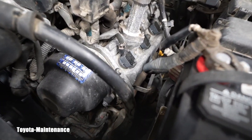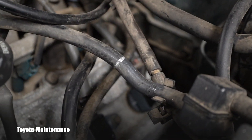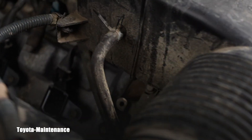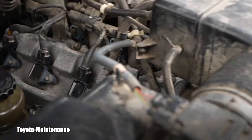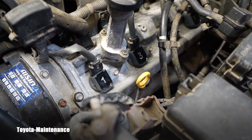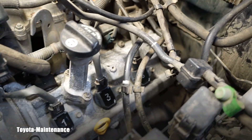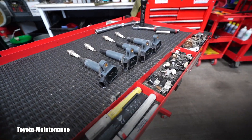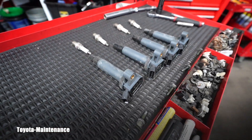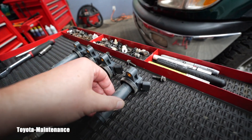Looking at the engine, these look like aftermarket coils. We said the timing belt was done — and visually right now it looks like somebody also changed the spark plugs and coils. I numbered them myself so I don't mix them up when I remove the coils.